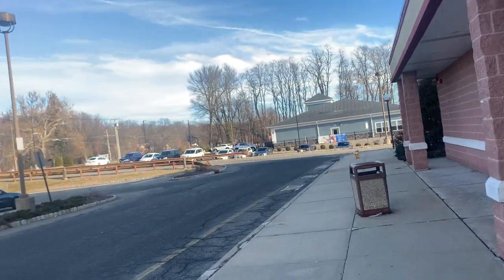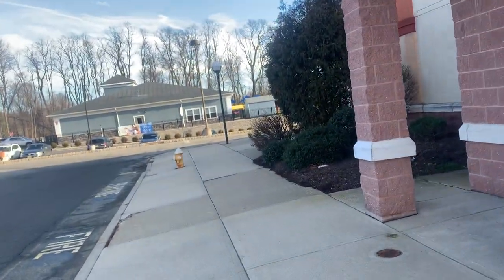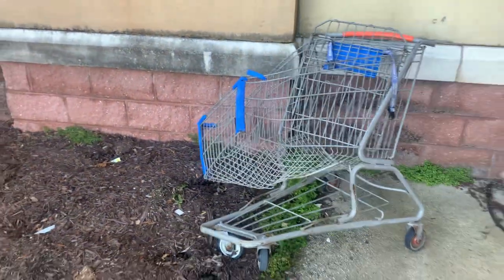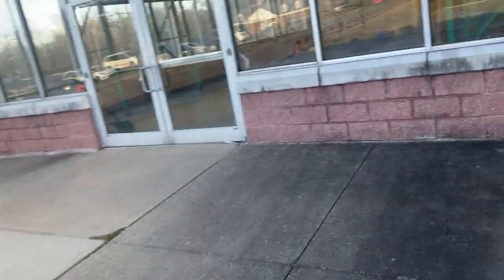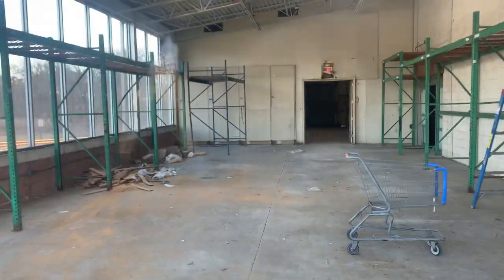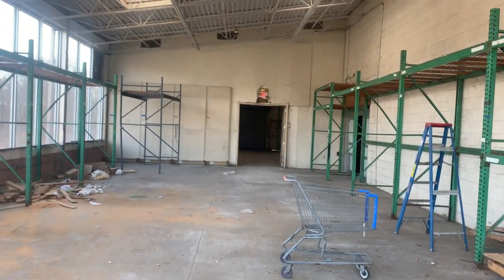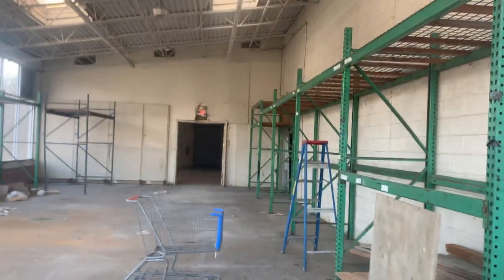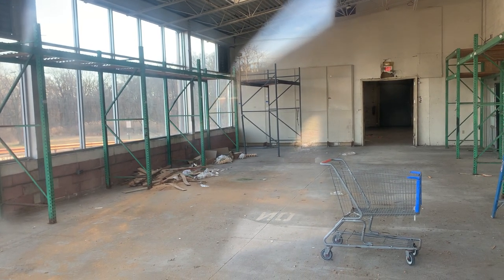It looks like a garden center over here — I'm gonna show you what it is. There's some Walmart cart that's pretty much damaged, and a sprinkler room right there. Yeah, so this is what I was talking about — it looks like a garden center. The doors are closed. There's some cart in there — I'm not really sure which one it is. I'm not really sure what this area of the store was, maybe for hardware storage or something.